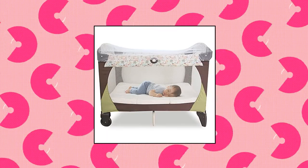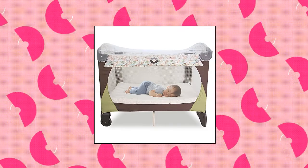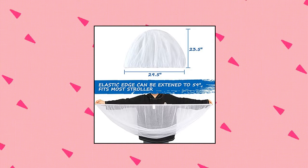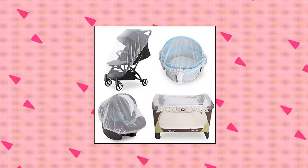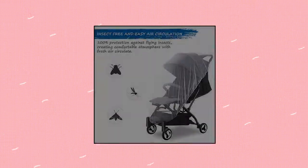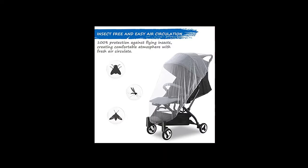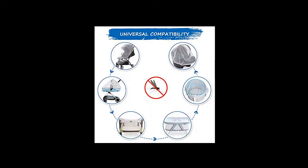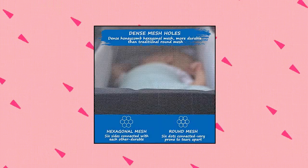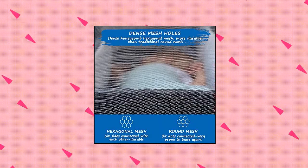Cold Wind baby mosquito net for stroller. Premium and eco-friendly material — made of 100% polyester with breathable fabric, ultralight, stretchy, and durable. No worry about baby's safety anymore. Stretchable up to 59 inches in length; natural unfold size 25x26 inches. With elastic band for 360-degree snug fit for most strollers, baby car seats, bassinets, cradles, mini cribs, play yards, rocker chairs, bouncers, and pack and plays. Durable and easy to clean — 1mm diameter honeycomb mesh structure makes this mosquito net cover more effective, sturdy, and durable than traditional round mesh mosquito nets. Also quite easy to clean.